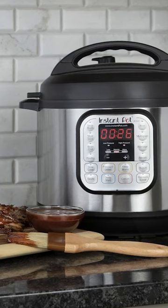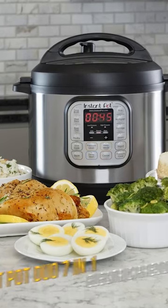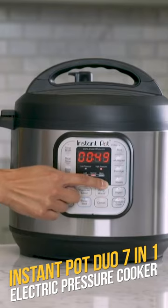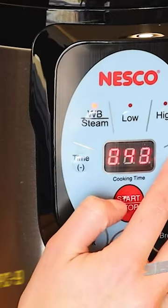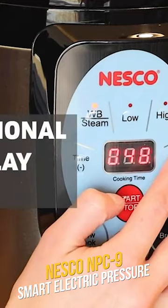Hey everyone, welcome to today's Quick Cooks! We are bringing you the top 5 pressure cookers for all your kitchen needs. Number one: the Instant Pot Duo 7-in-1, perfect for busy cooks — this versatile appliance does it all. Number two: the Nesco NPC9, a smart cooker and canner, preserving your favorite foods with ease.